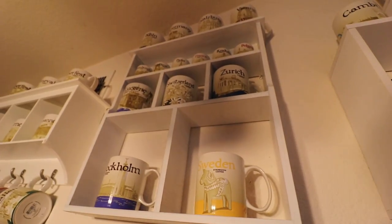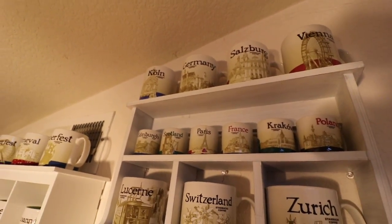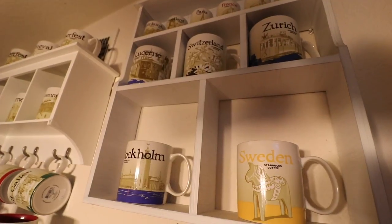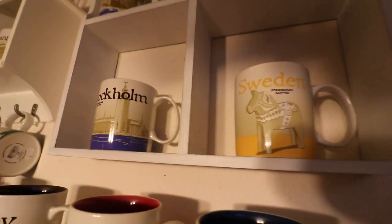Maybe Starbucks will see this and sponsor me — take me to these places on a little scavenger hunt for mugs. Starbucks, if you're listening! Next up are these two shelves — more places I've been: Cologne, Germany, Salzburg, Vienna — we went to Vienna earlier this year — Switzerland, Zurich, where my homegirl Mimi is. I went back to Lucerne in 2010 on my first ever Top Deck tour. Then you got Stockholm, Sweden, where Marty went on a stopover.